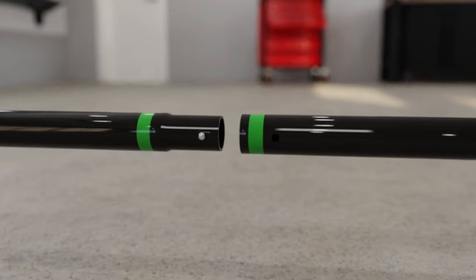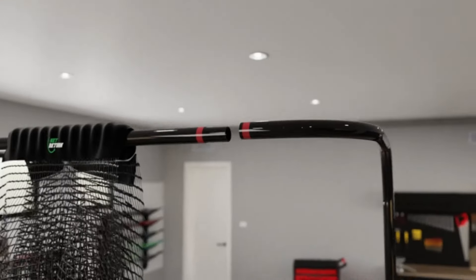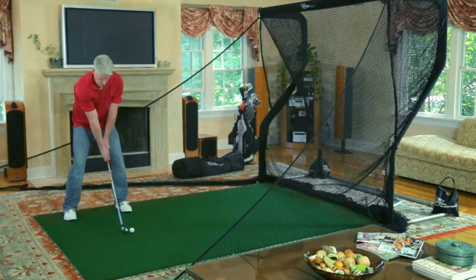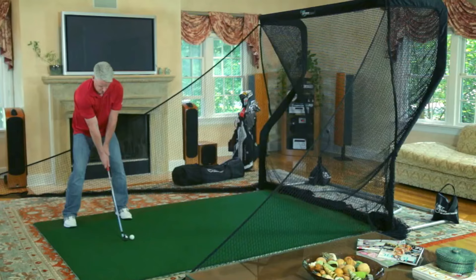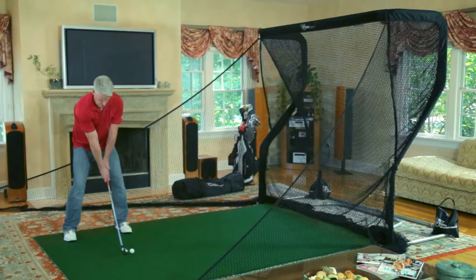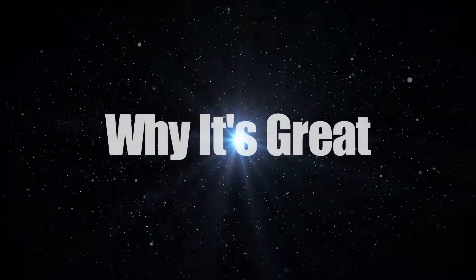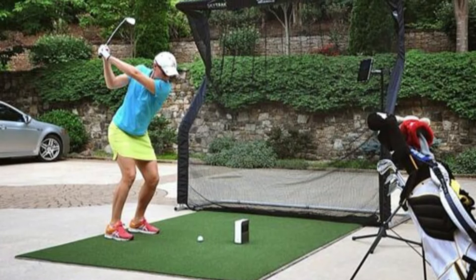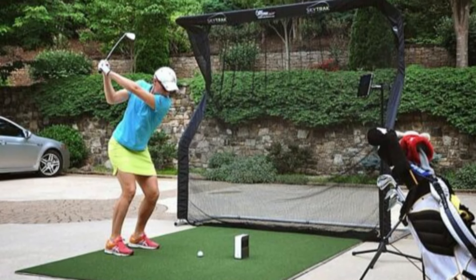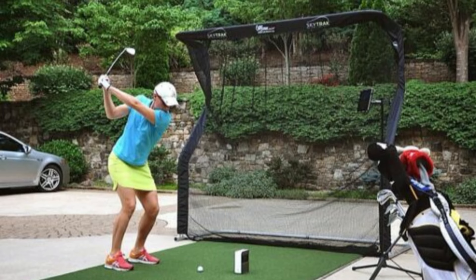Easy assembly and safety features: with the Net Return's quick color connect system, you'll spend less time setting up and more time playing. The push-button assembly transforms the compact duffel bag contents into a fully functional golf net within 5 minutes. The Home Series V2 is designed to handle ball speeds up to 225 miles per hour, ensuring years of reliable use. At just 28 pounds, it's highly portable — an excellent choice for golfers with limited space. The automatic ball return system maximizes practice time, and the tool-free assembly means you can get started without any fuss.